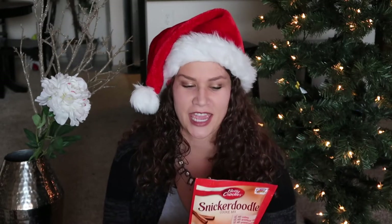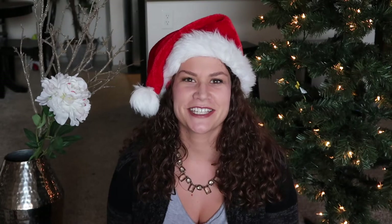The last Christmas items I got at Target were two packages of Betty Crocker snickerdoodle cookies. I love to bake during the holidays and these are the best snickerdoodle cookies I've ever made — all you do is add butter, water, and one egg. I hope you guys enjoyed this haul of my holiday decor. If you have any questions about anything I showed you, feel free to leave them below and I hope to see you soon.